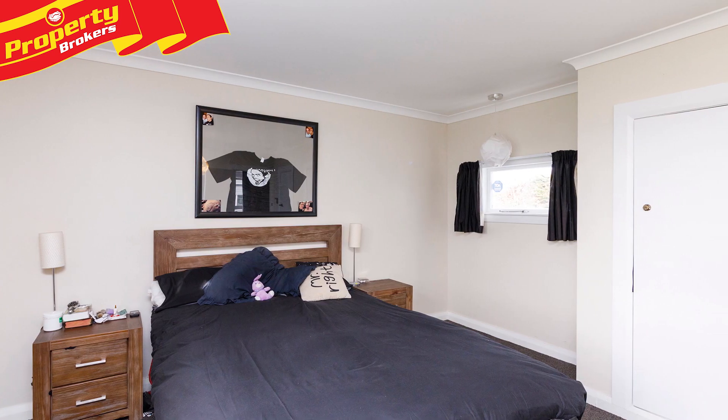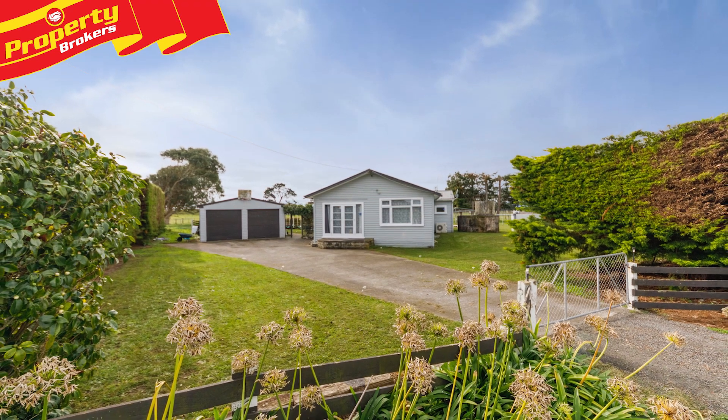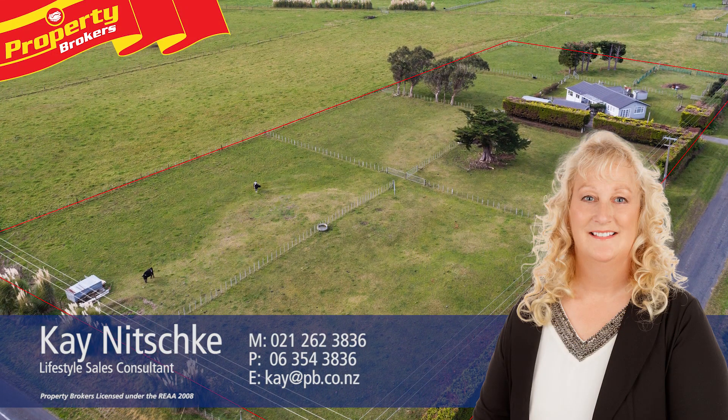For your opportunity to view, contact Kay today. Kay Nitsky at Property Brokers Palmerston North. Thank you for watching my video, I hope you enjoyed it. If you have any other queries or questions about this listing or any other listings, please don't hesitate to contact me anytime. Call Kay anytime on 021 262 3836.